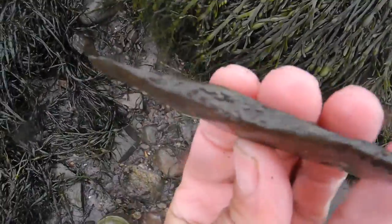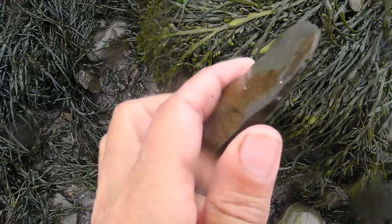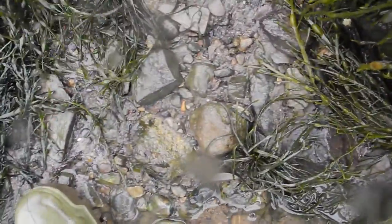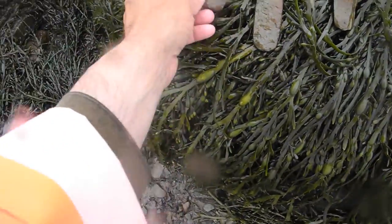And this little piece was sitting in here too. That could have very easily been someone's slate knife. There's a broken point. Yeah, that's all Maritime Archaic.